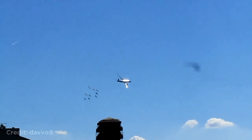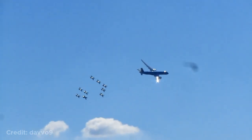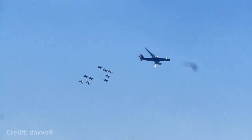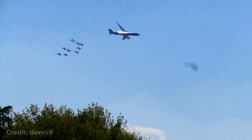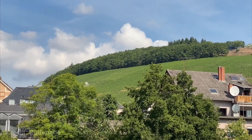This Airbus A350 flying in formation with a bunch of planes. They were on their way to the Formula One Grand Prix in Monza.